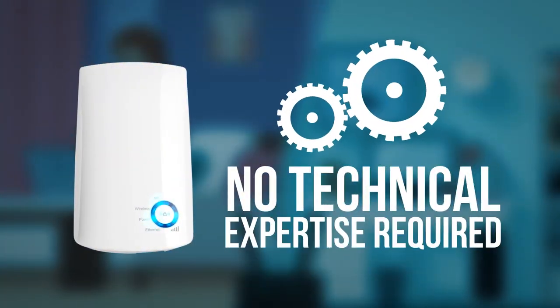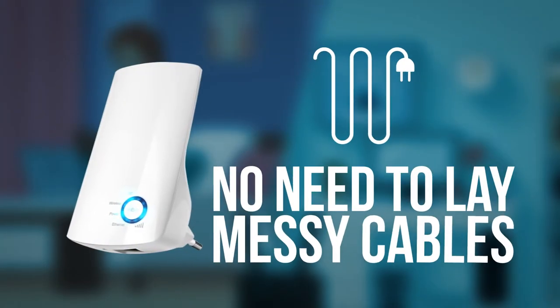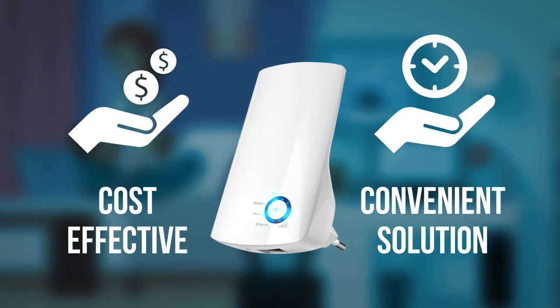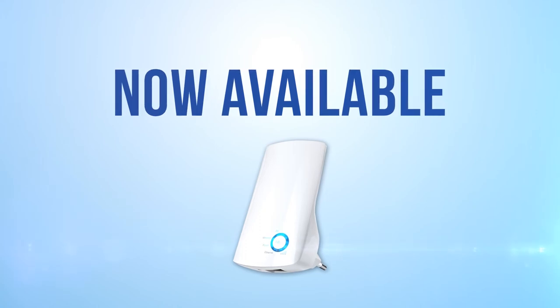No technical expertise required. Simply plug in the device and start using it. No need to lay messy cables or extension wires. It's a cost-effective and convenient solution for signal coverage issues. Now available on the e-Teleshop and all SLT outlets.